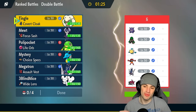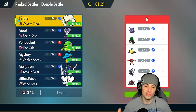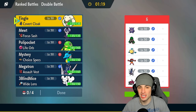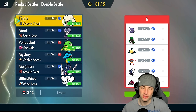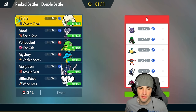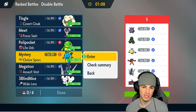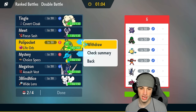We're starting off red hot going up against another rain team — they've got Pelipper, Archaludon, and Barraskewda, the staple three in Regulation H. They also have Gengar, a super dope Pokémon that hits like a truck but is very frail. Then they've got Rillaboom and Incineroar. I could definitely lead Politoed and Kingdra here, and I really like that — so that's exactly what I'm going to do.